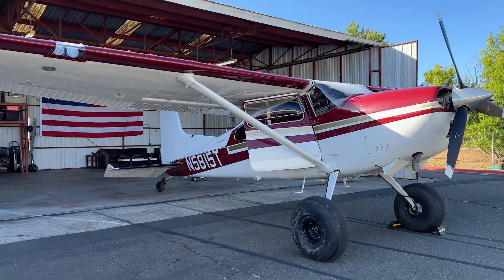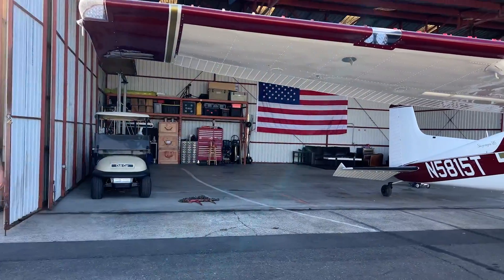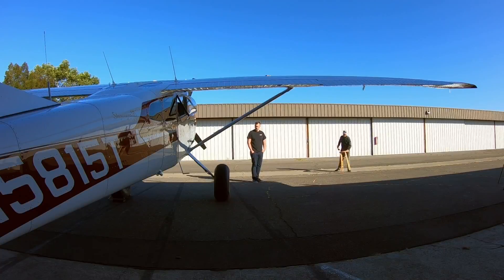Alex is based at Petaluma Airport in California. We lured him out to his hangar with the ruse that we were going to interview him about backcountry flying.